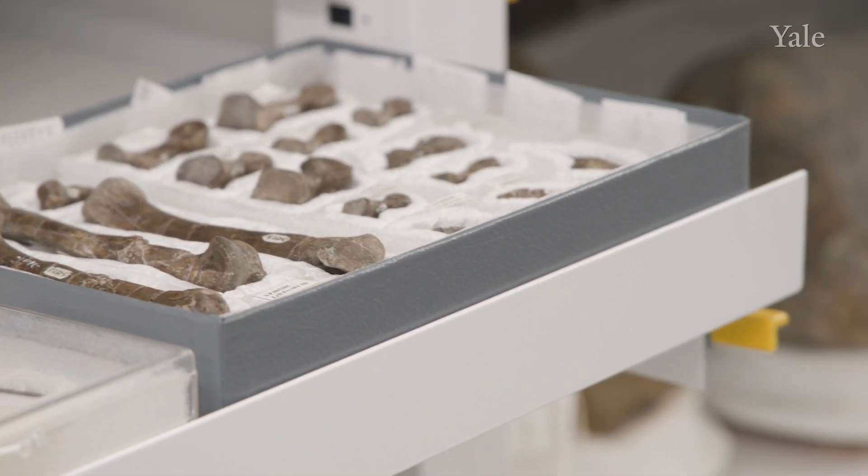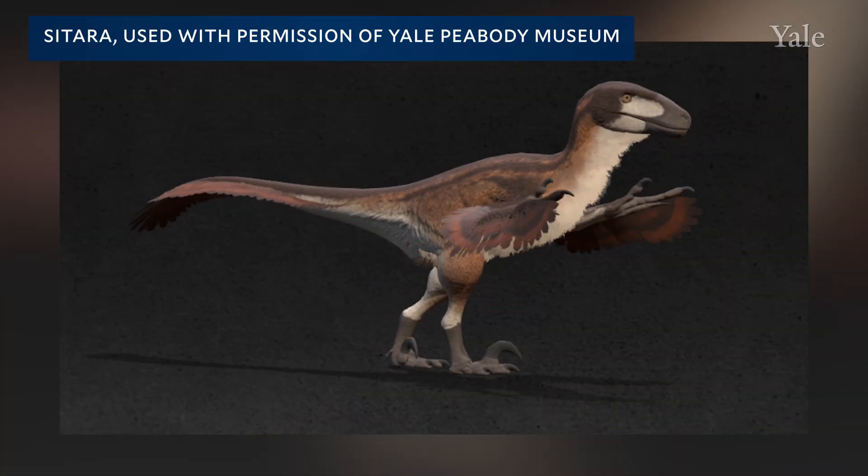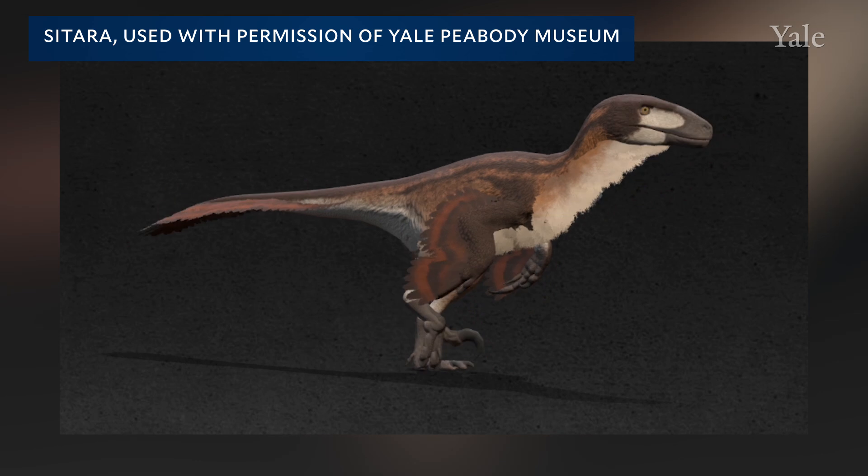It's extremely exciting to be able to take this data that's been sitting in our museum drawers for so long, to harness it in a new way and to bring it into the 21st century and get it on our computer screens.